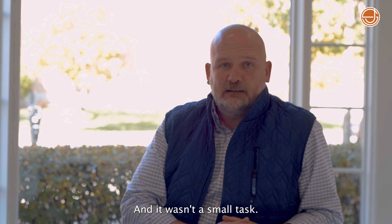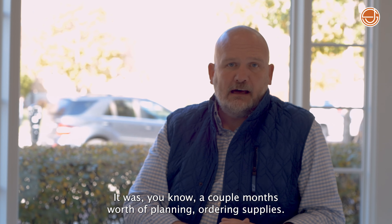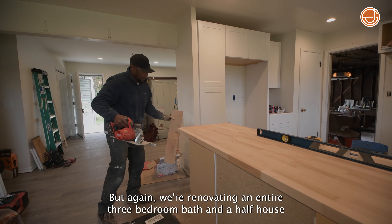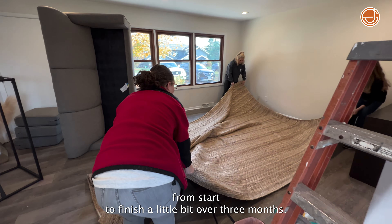It wasn't a small task. It was a couple months worth of planning and ordering supplies. We're renovating an entire three bedroom, bath and a half house from start to finish in a little bit over three months.